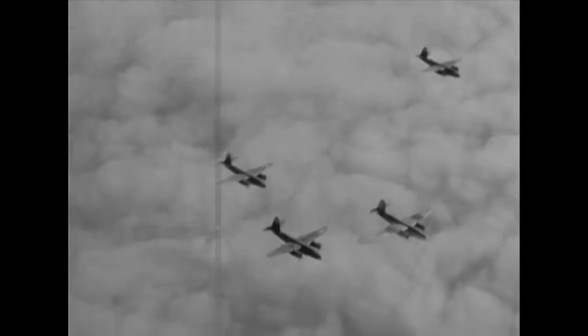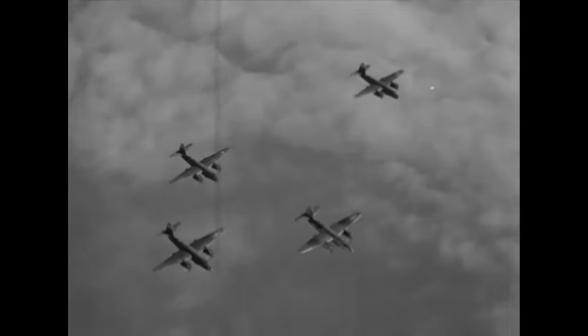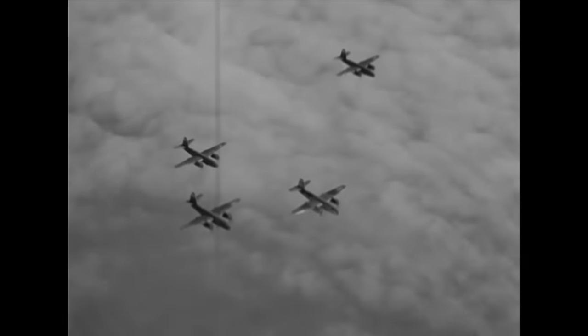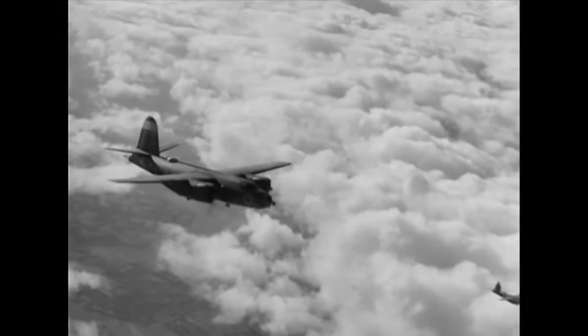They were always kind of left out a little bit. Here they were doing all these missions — these really important missions — supporting American and Allied troops on the ground. But the Army Air Force was all about its strategic campaign, so the 8th Air Force was always getting all the news.